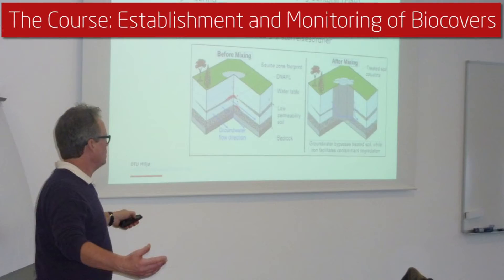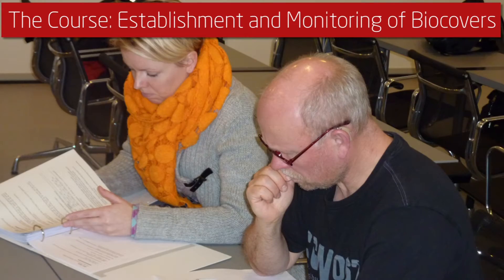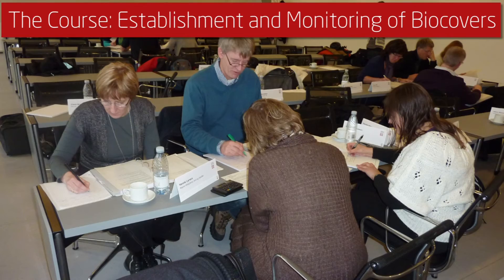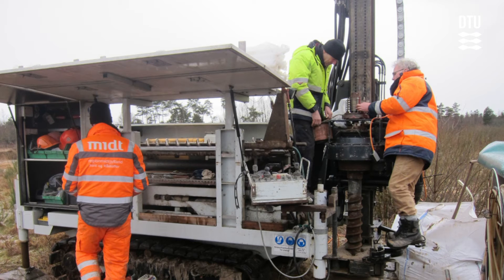The continued education course BioCover Technology gives an overview on the theory and practice in BioCover Technology, and involves also the visit to one of the installed BioCover Systems, where different equipment for monitoring the function of the BioCover System is demonstrated.